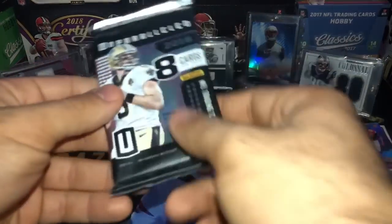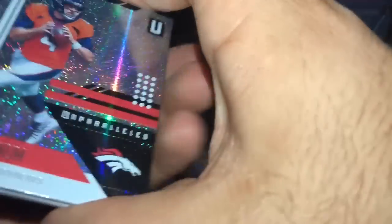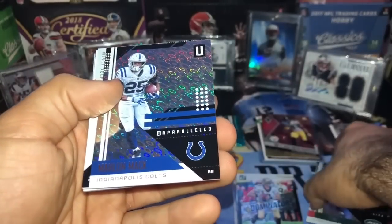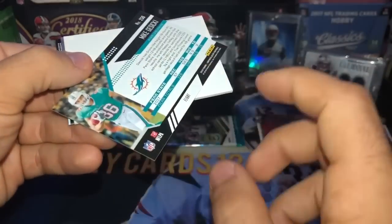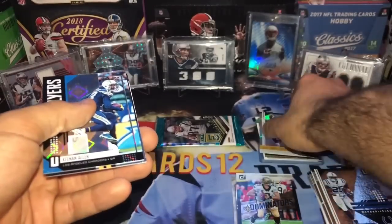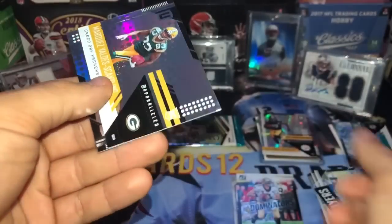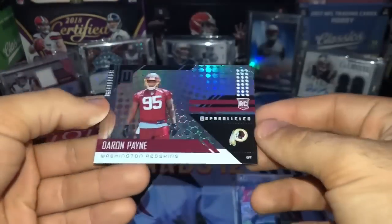Alright, two packs to go — 2018 Unparalleled. Let's see, can we get a little lucky? Alright we got Case Keenum, Bilal Powell, Marlon Mack, Mike Zicky — not numbered. We got a blank. JuJu Smith-Schuster — this is numbered out of 200. It's so hard to tell with Unparalleled, they all look so good. Keenan Allen — looks beautiful but not numbered. Then we got that guy from the Packers — sorry Packers fans, I can't pronounce the name.